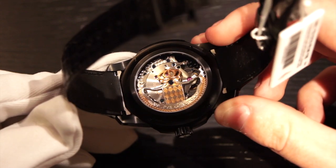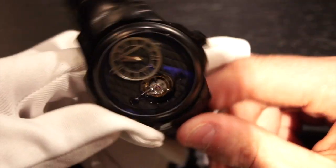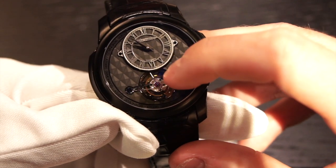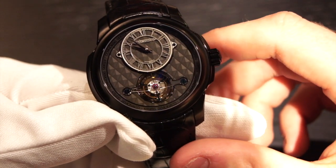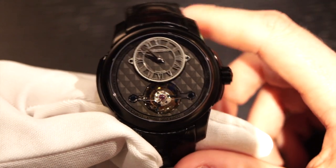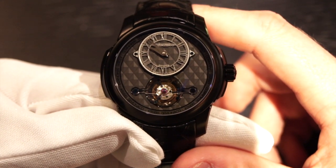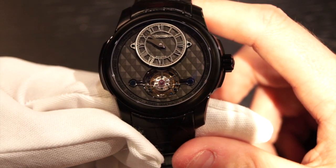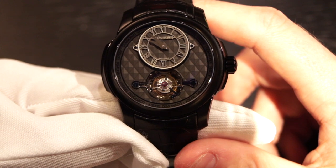That movement is beautifully finished. And of course it has the tourbillon — it is a minute tourbillon, so you can see there's a little hand right here that allows you to actually track a minute as it runs, which is a very convenient and cool feature. Having a tourbillon that rotates very fast is sort of entertaining to watch, and I'd argue much more impressive.